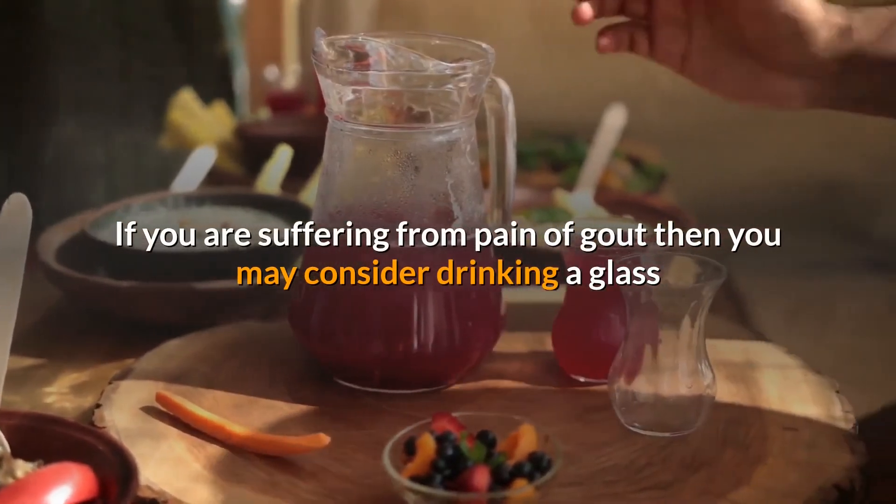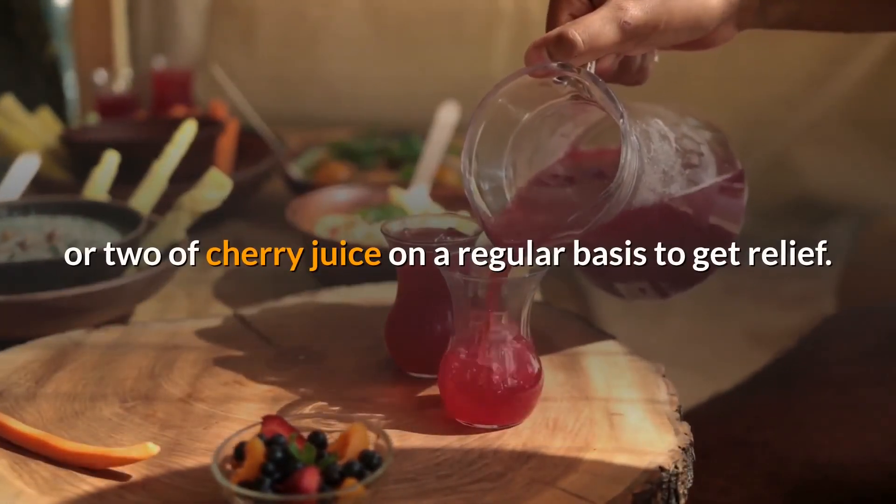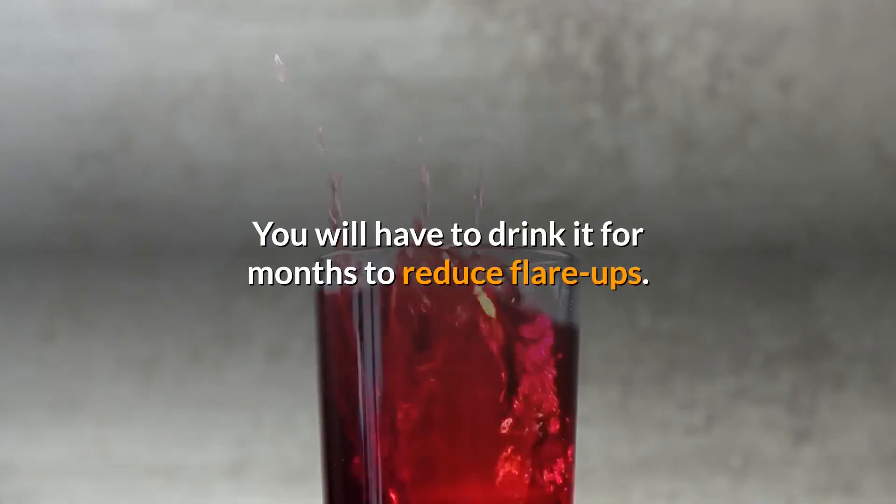If you are suffering from the pain of gout, you may consider drinking a glass or two of cherry juice on a regular basis to get relief. You will have to drink it for months to reduce flare-ups.